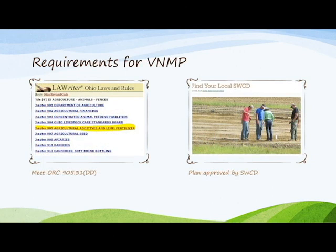Plans must be reviewed and approved by the local soil and water conservation district board of supervisors or director's designee. And number four, average yield goals shall be used for phosphorus and potassium fertilizer recommendations.